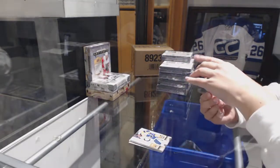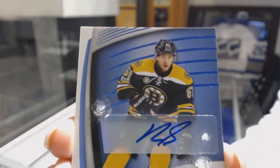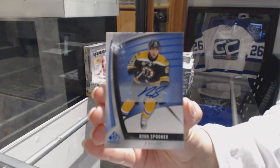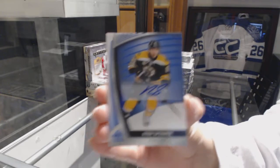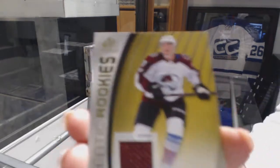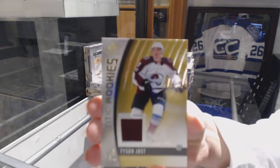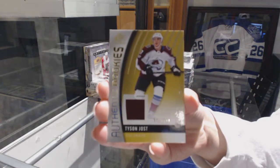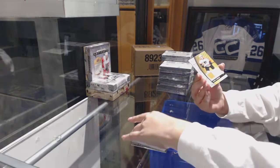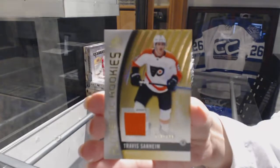We've got a blue auto for the Boston Bruins - Ryan Spooner. We've got an authentic rookie jersey number 2-399 for the Colorado Avalanche - Tyson Jost. Authentic rookie jersey number 2-399 - Travis Sanheim for the Flyers.